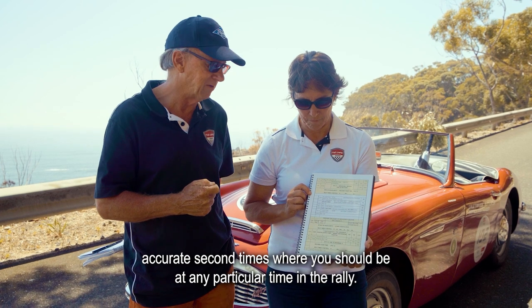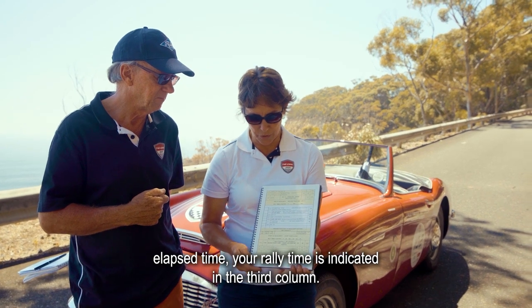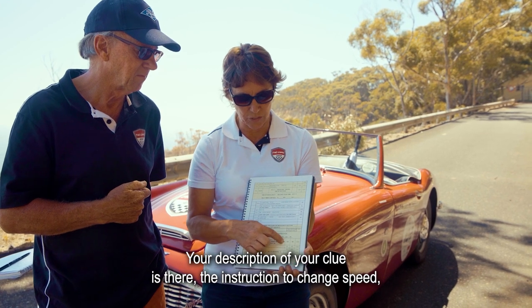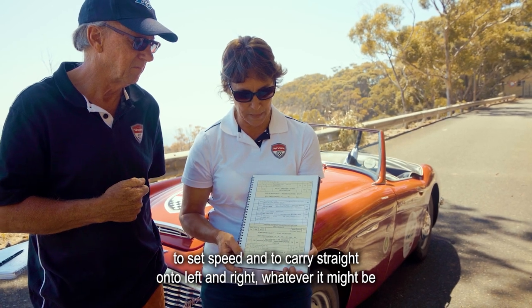Your elapsed time — your rally time — is indicated in the third column. Your description of your clue is there, along with the instruction to change speed to a set speed and to carry straight on, turn left, turn right, or whatever it might be.